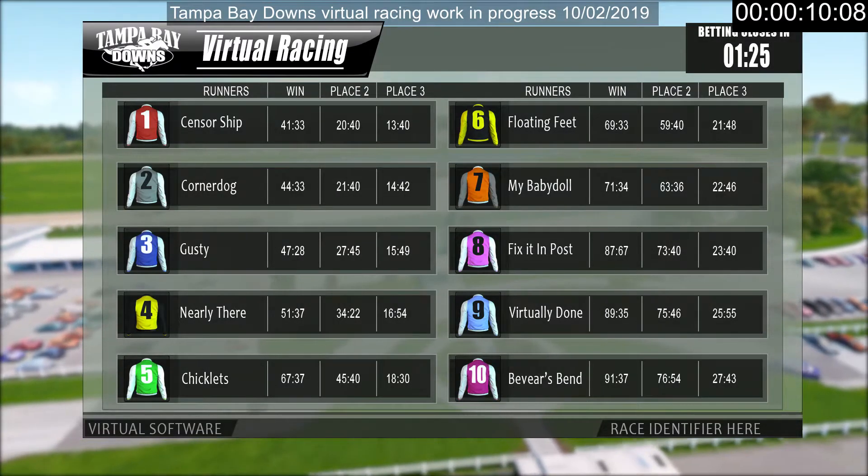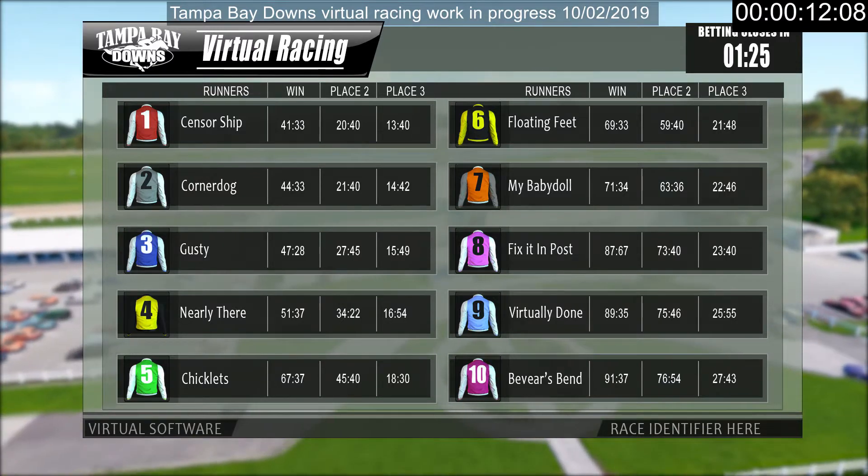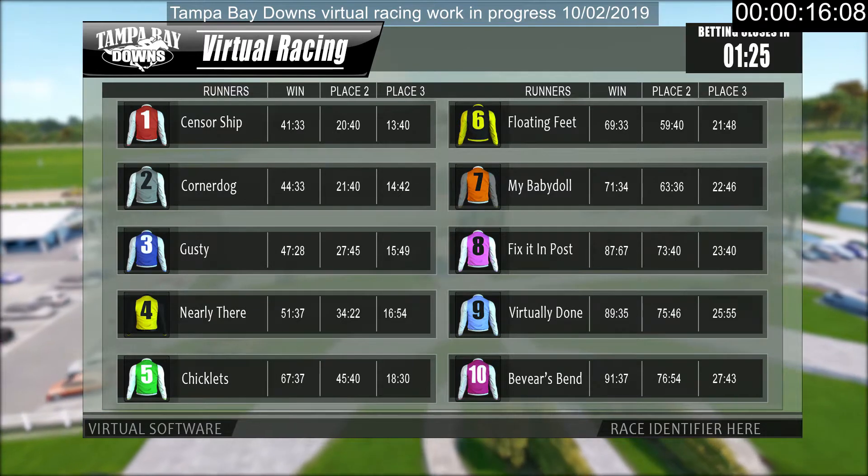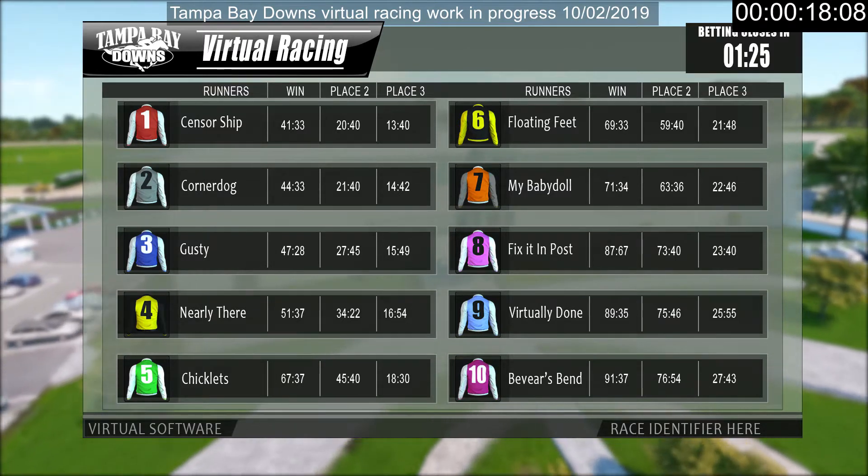Welcome to another great day at Tampa Bay Downs Virtual Racing. The field is set and here are the runners for the next race.